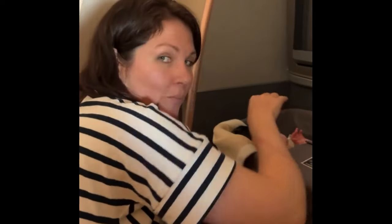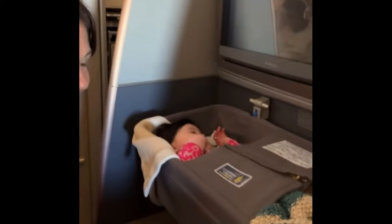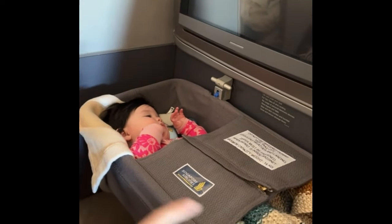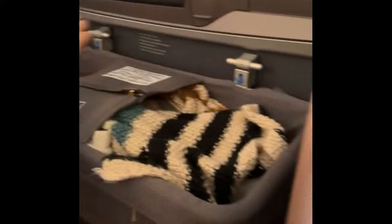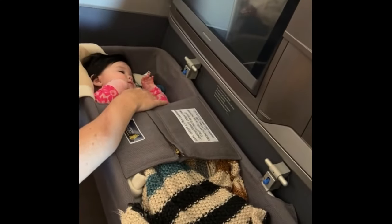Our daughter did not fuss at all during the takeoff, which was a pleasant surprise because often kids have issues with air pressure. Shortly after takeoff, the flight attendant came by to install the bassinet. It's a nice, spacious bassinet, and she was able to fall asleep fairly quickly. So far, flying with her has been smooth, besides the poo explosion. Once we were in the air for about an hour or so, they started the food service.